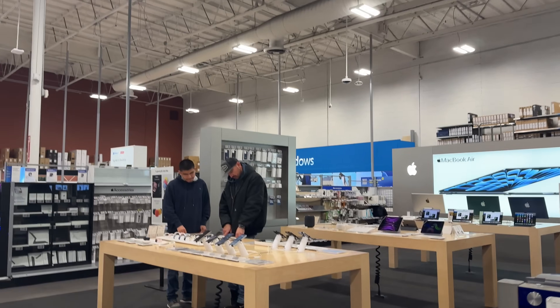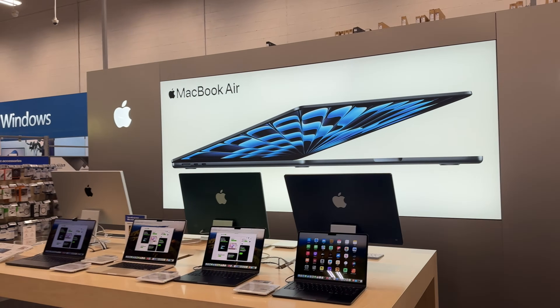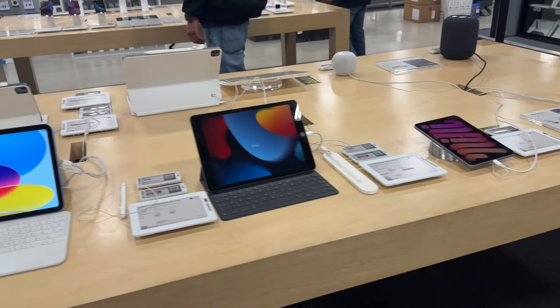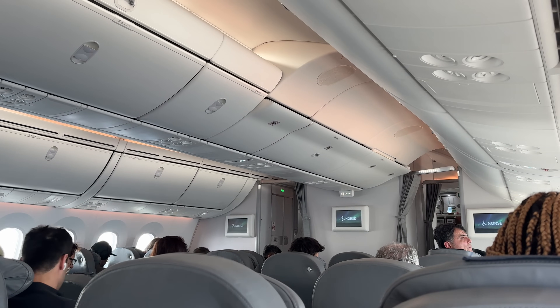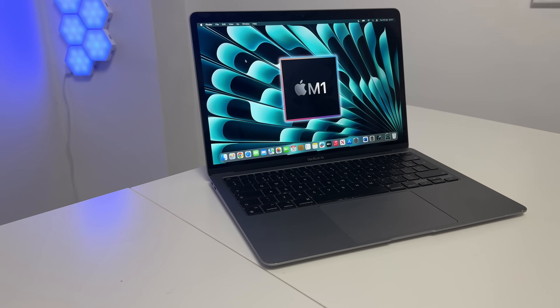I'm about to buy the cheapest MacBook Air you can get right now brand new, and the place you can really only get it right now is inside Best Buy. I'm going into Best Buy to buy myself a $650 M1 MacBook Air and let's see how great it is still in 2024. After looking around for a while I couldn't find one on the shelf, but I asked somebody and they had one out back, and I managed to buy myself an M1 MacBook Air for $650.